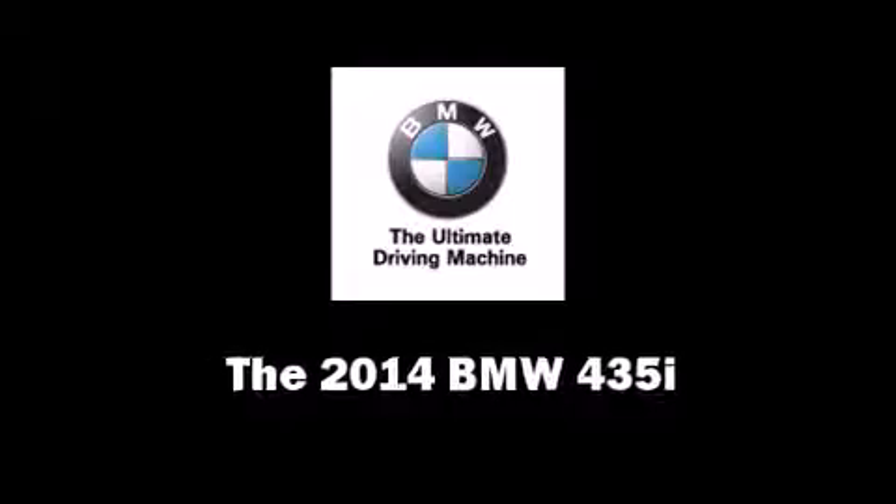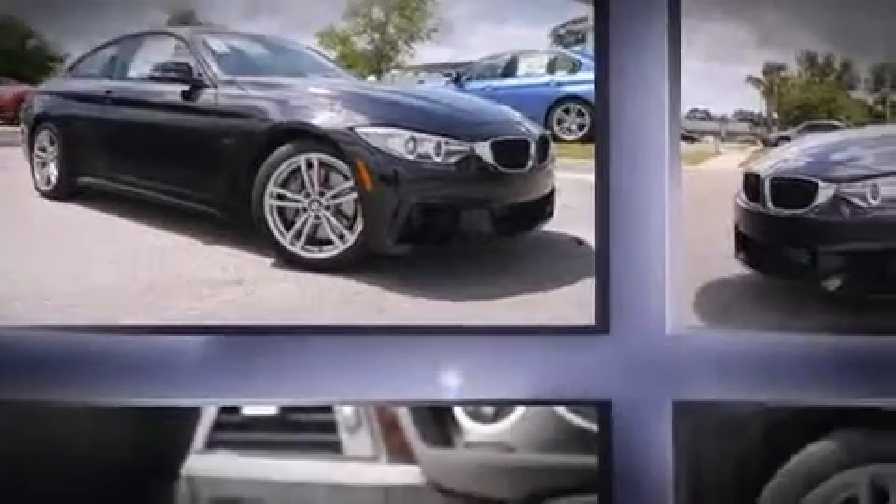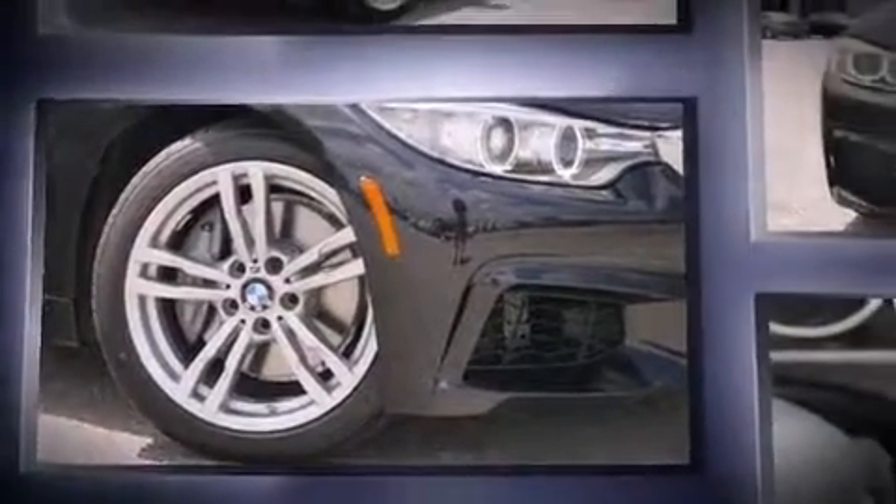The 2014 BMW 435i. This two-door four-passenger coupe offers the latest in technological innovation and style. BMW made sure to keep road handling and sportiness at the top of its priority list.